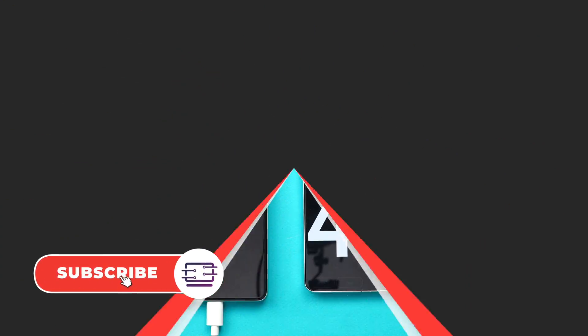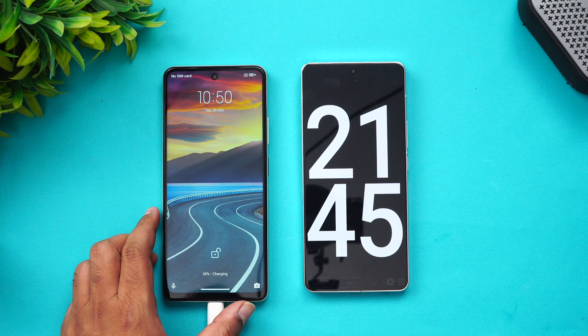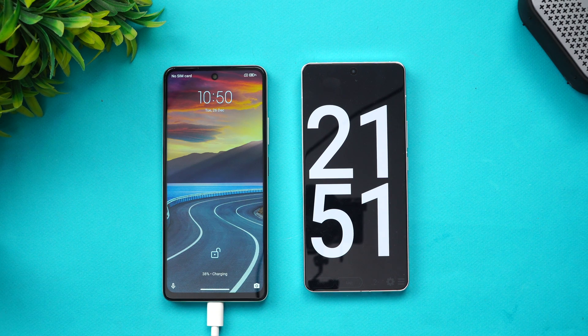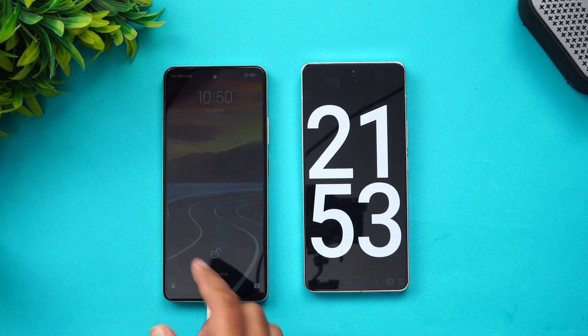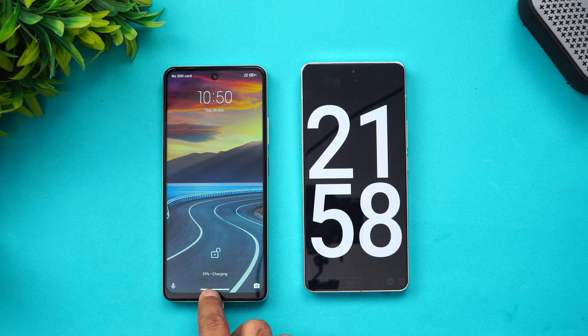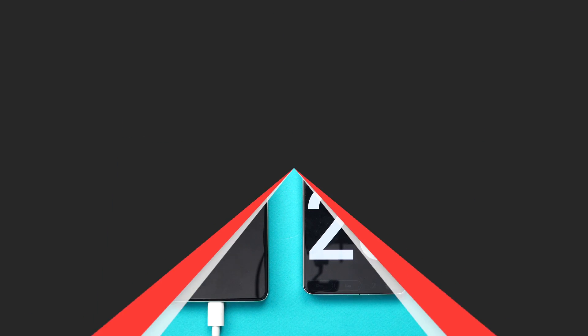At 21 minutes of charging, the battery is at 39%. The 5000 mAh battery is nearly at 40% in just over 20 minutes, which is quite a good pace. Let's come back at around 30 minutes.